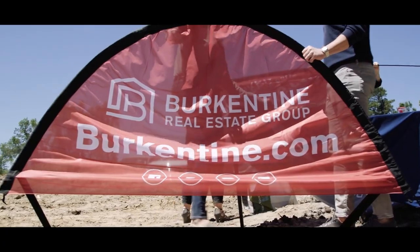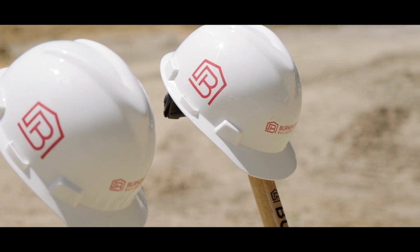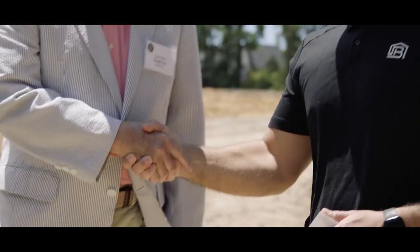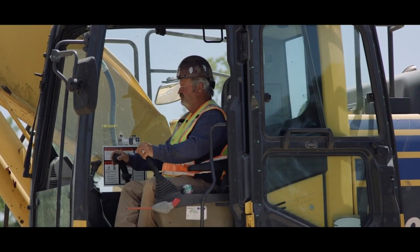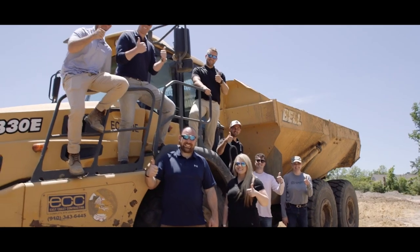Our company, Burkentine Builders, was established in 1989 by my father. Our company consists of four divisions: land development, builders, properties, and investments. We are expanding into a lot of different markets right now and are very excited to be here in this community.